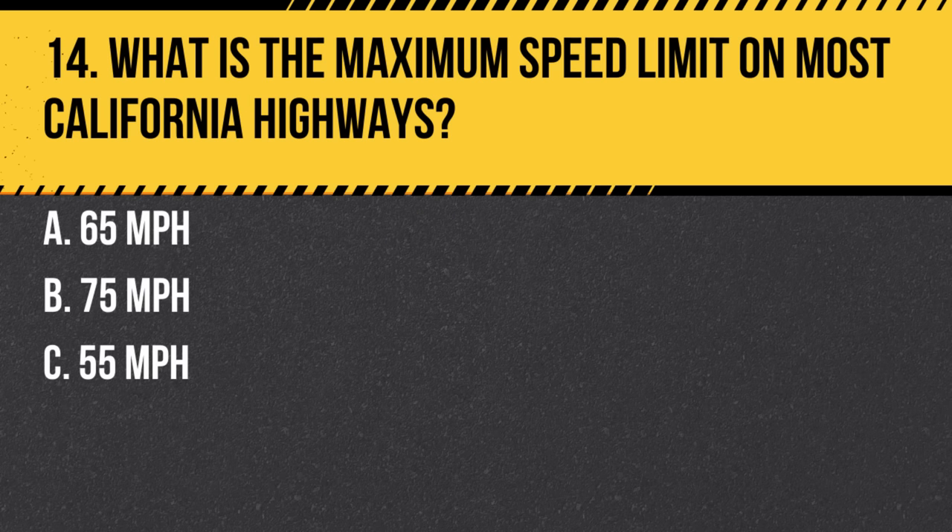Question 14. What is the maximum speed limit on most California highways? a. 65 miles per hour. b. 75 miles per hour. c. 55 miles per hour. Answer: a. 65 miles per hour. The maximum speed limit on most California highways is 65 miles per hour, but it can be lower in certain areas or conditions.